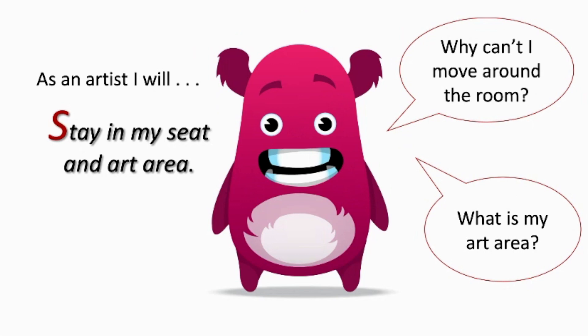And S is to stay seated in the art area unless you're getting a drink of water or you're eating a snack from home.